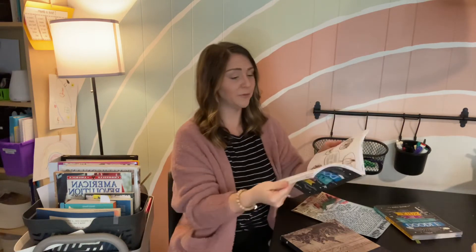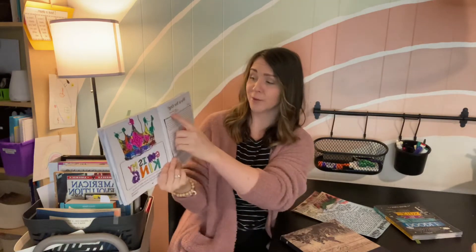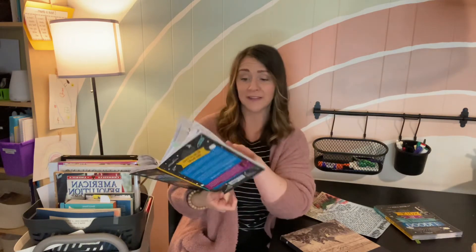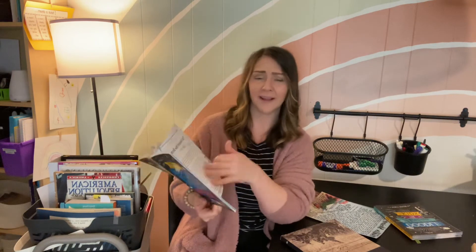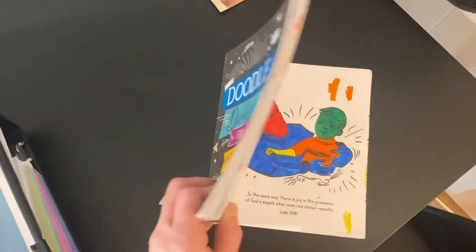We do still love Doodle Devotions. It has a little devotional that the kids can read each day — we read it together. I'll read the scripture and the devotional, and then it has a drawing or coloring assignment for them. We really love this. As you can see it has been well loved and we have pretty much done the entire thing. This has been my favorite one so far. We used it last year and we've used it some this year.